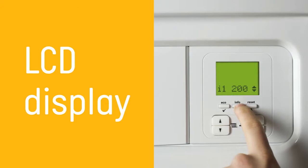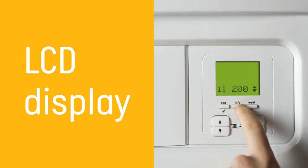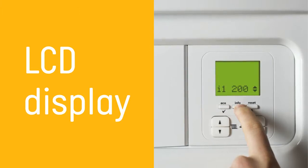There is a user-friendly LCD display on the boiler, so you can see at a glance if the boiler is on, working, and what temperature it is set to. It also displays any problems that might arise.